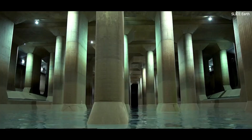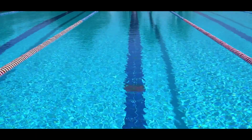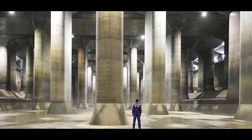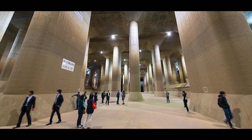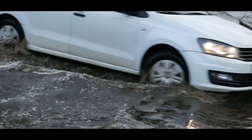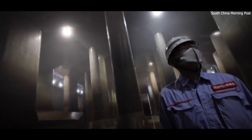At the heart of this network lies the system's central storage tank — a structure so monumental it is often referred to as the 'underground temple.' Spanning 177 meters in length, 78 meters in width, and 18 meters in height, this cavernous space is designed to temporarily hold floodwater during emergencies. Its total storage capacity of 670,000 cubic meters is equivalent to filling more than 250 Olympic-sized swimming pools. The interior is supported by 59 colossal reinforced concrete pillars, each weighing 500 tons, which distribute water forces evenly across the tank to prevent damage during peak usage.